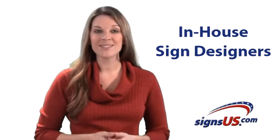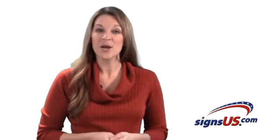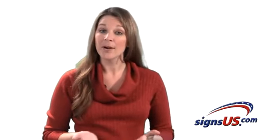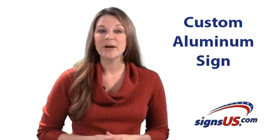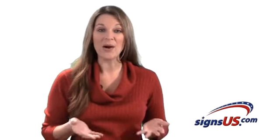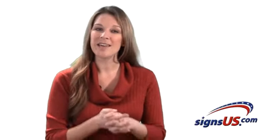As always, for your convenience, we have in-house sign designers readily available to assist with your custom shaped sign at no charge. So remember, not only can we produce your aluminum sign in a traditional square or rectangle, we can also provide you a custom aluminum sign in any shape you want. The possibilities are endless, and we're always here to help you create the perfect shaped sign.